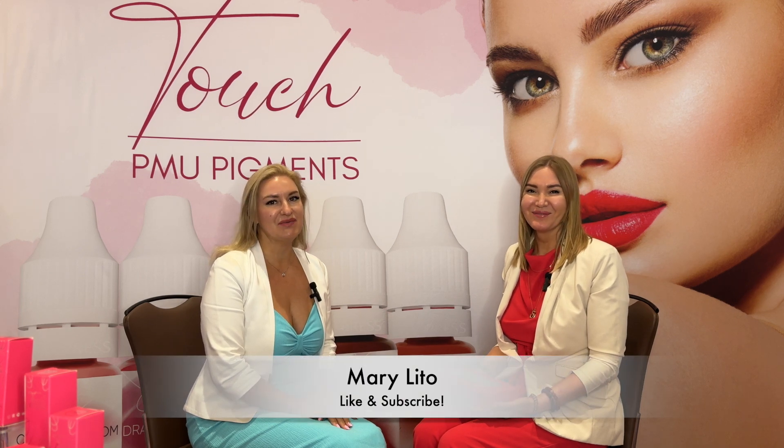Hi, my name is Marilita. Today we are talking with Sveta, firm makeup artist and owner of Firm Makeup Pigments. Could you please tell us about your products?